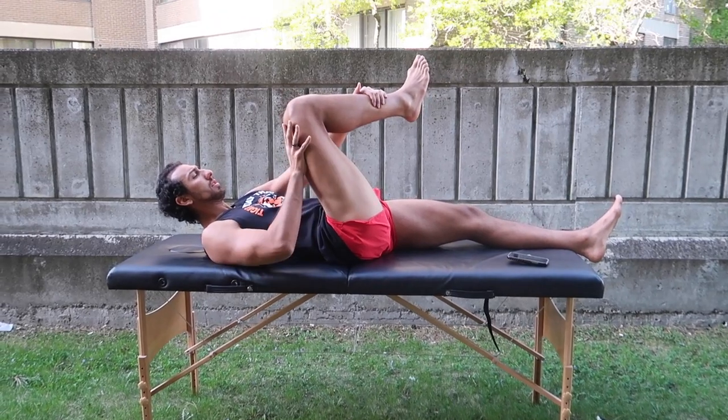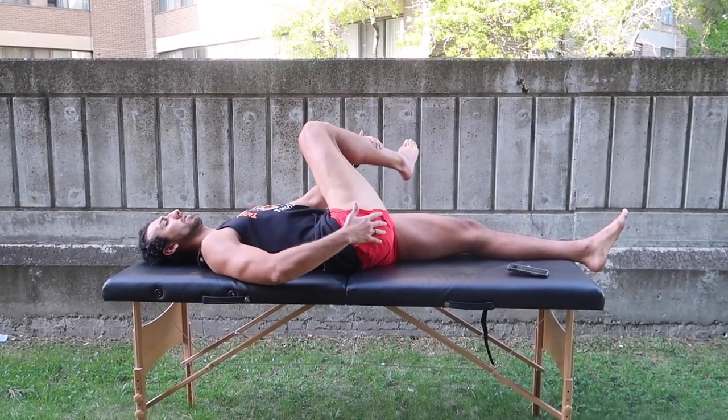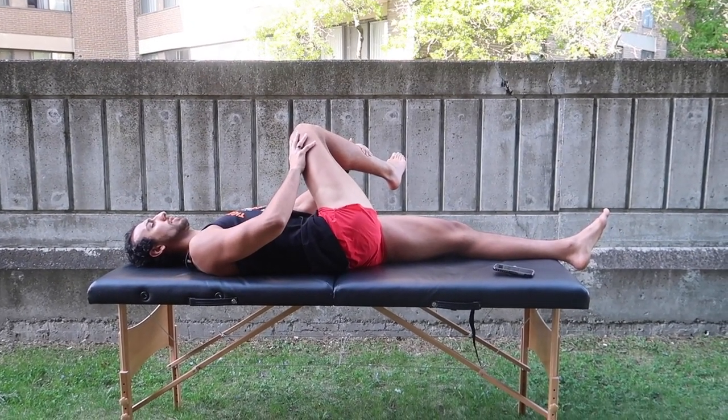The next exercise is a glute med stretch. The difference between stretching your glutes and your glute med is that the glute med involves a little more external rotation. You're going to slightly externally rotate and then pull your leg across your body, as shown in the video. Keep your knee from dropping straight down — maintain that position while pulling. You'll feel the stretch in a different spot, and holding this will really target that glute med.